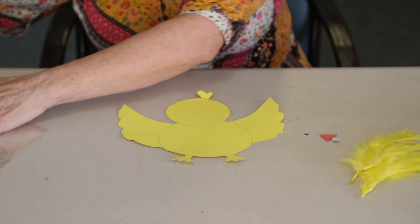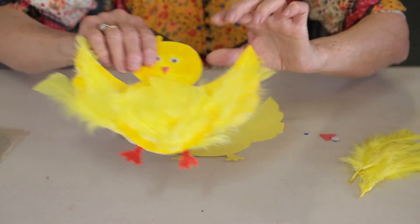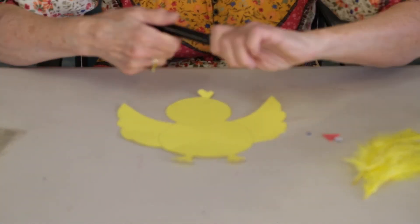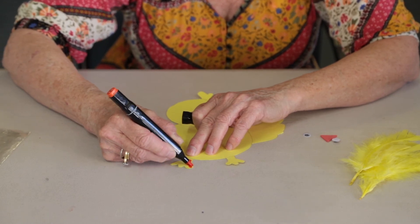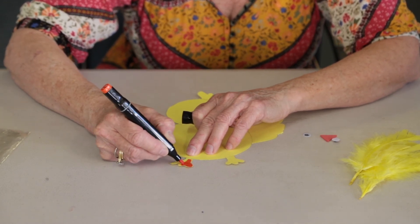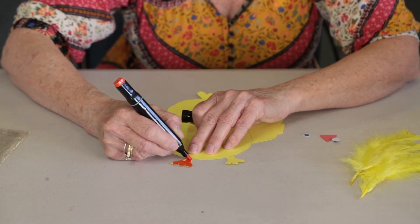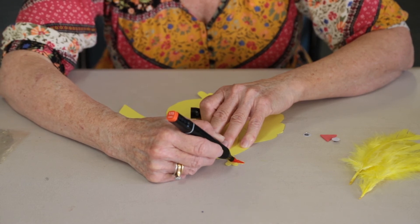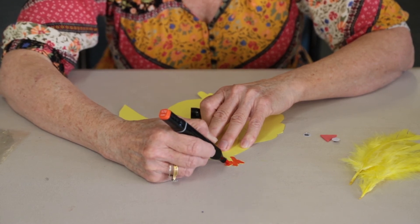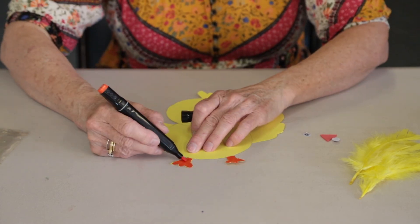So with mine I just coloured in his feet. You can do that if you like as well. I'll just use this nice bright colour to give him some orange feet, just like that.